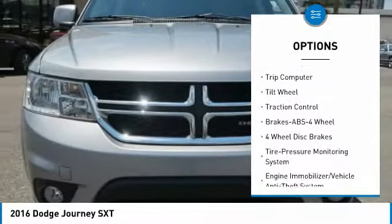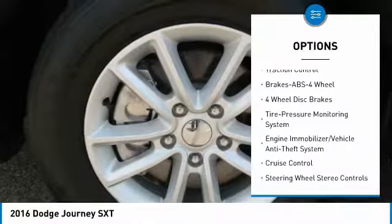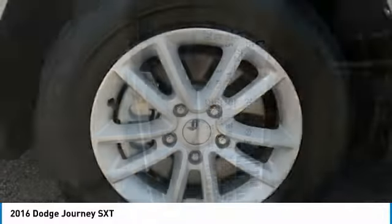Power steering, cruise control, aluminum wheels, rear defrost, FWD, AM-FM stereo radio, climate control, and multi-zone.